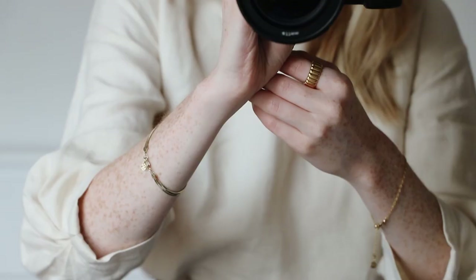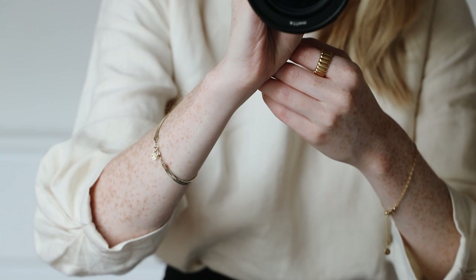This ring is an oldie but a goodie and this one's from Mejuri. Everything else is the same necklace wise and bracelet wise.